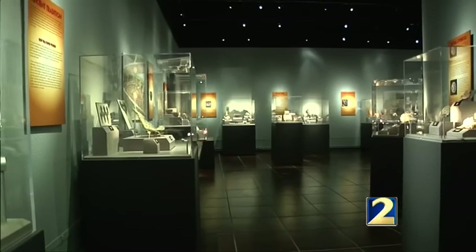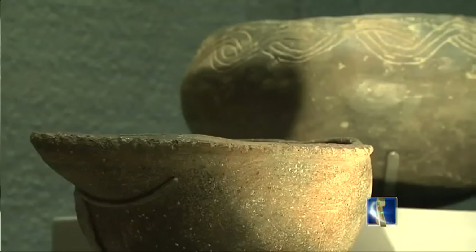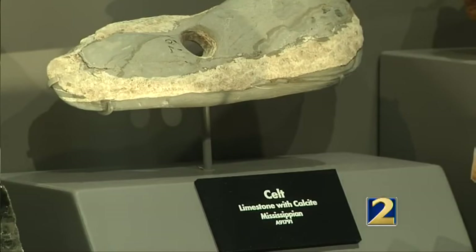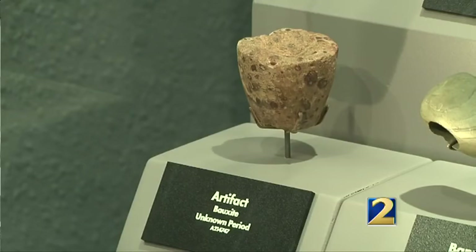Museum director Jose Santa Maria says his team took three trips to the Smithsonian National Museum of Natural History to select the objects now on display. Most of these objects have been in storage for over 100 years. Our intent was to bring objects that we could trace their mineral content, so we could actually match some of the mineral resources to what the objects are made of.